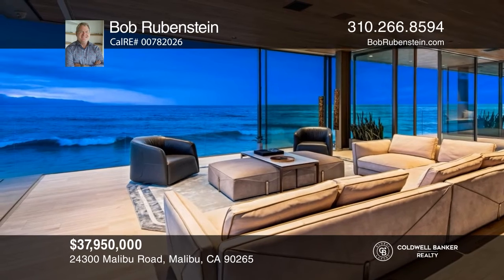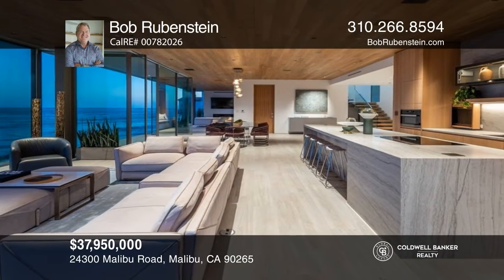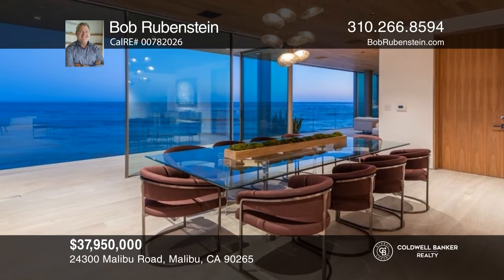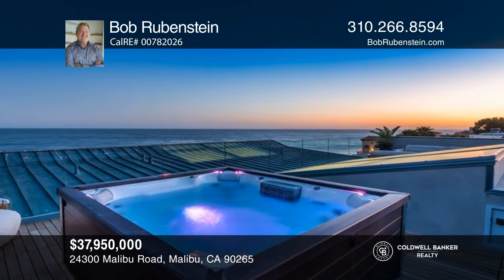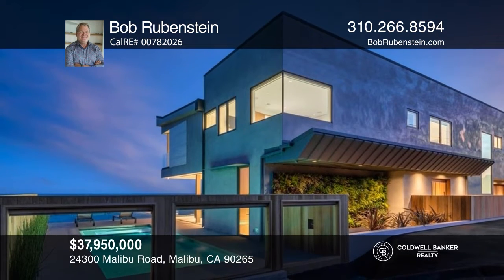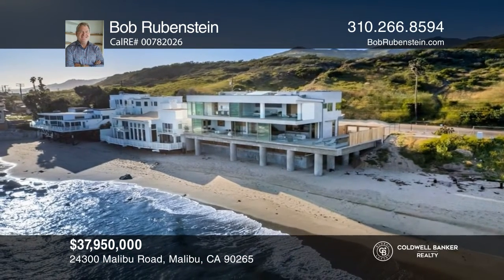Ideally located on Malibu Road Beach, this world-class all-new contemporary masterpiece lives beyond your dreams. At the push of a button, walls of glass disappear, leaving only glass railings between you and the Pacific. The wide-open concept design leads you to view the tide pools or the surfers beyond. Exquisite walnut wood interior, heated porcelain floors, and unparalleled ocean vista views, where the Queen's necklace view lights up the night. An impeccable pool and spa on the main floor with a fire pit and second spa atop the rooftop deck. Bob Rubenstein can tell you more.